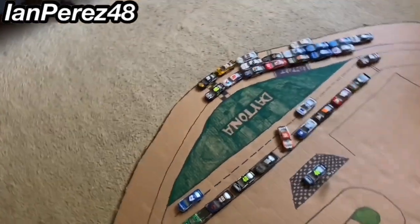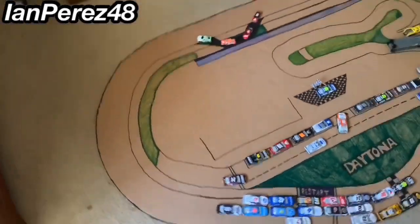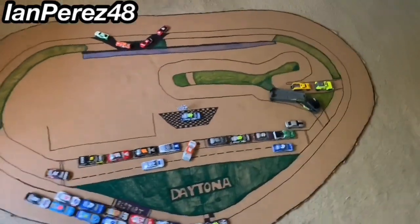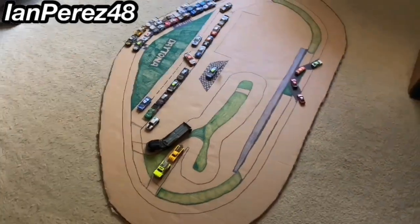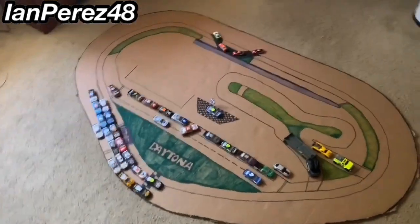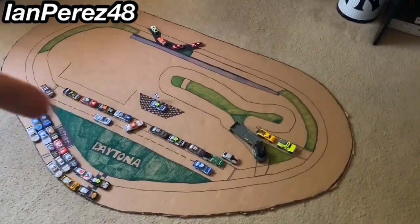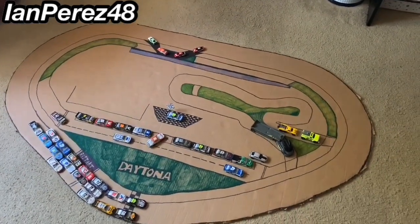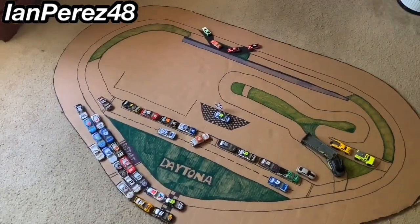That is it for today's video — I wanted to show you guys my Daytona track, the fourth attempt at making it. I'm really proud of this, it's very amazing. I always wanted to make a perfect track and I'm so happy this box was a good opportunity. Very, very awesome — and I want to thank everybody on Instagram for the support.